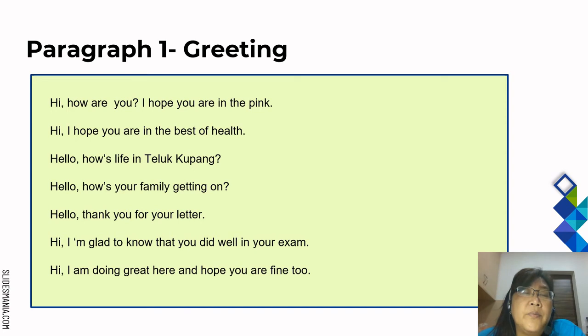Moving on — Paragraph 1 is the greeting. Examples include: Hi, how are you? I hope you are in the pink. Hi, I hope you are in the best of health. Hello, how's life in Teluk Kupang? Hello, how's your family getting on? Hello, thank you for your letter. Hi, I'm glad to know that you did well in your exam. Hi, I'm doing great here and hope you are fine too.